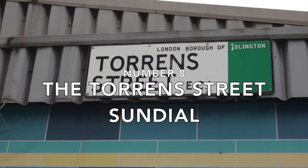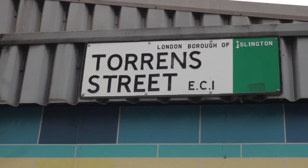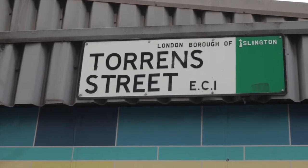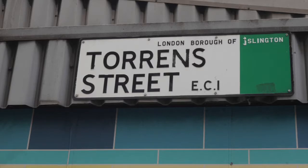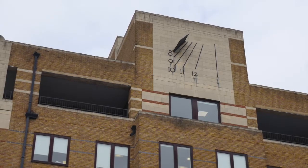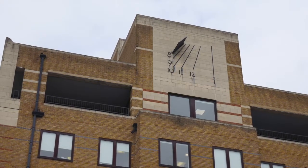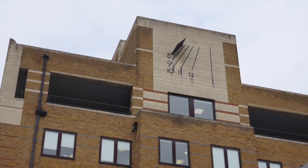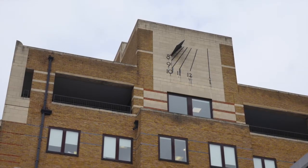Number eight: the Torrens Street Sundial. Another sundial to track down is in Torrens Street, Islington, on a wall of a modern building opposite the 'do what you love' tile mural wall. It's huge and only marked for times from 8am to 1pm. It's supposedly set up for British Summer Time rather than GMT, though it was too cloudy to test this when I last visited to take the photograph you see now.